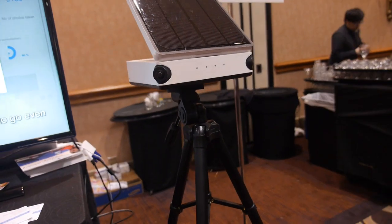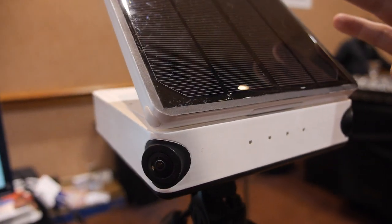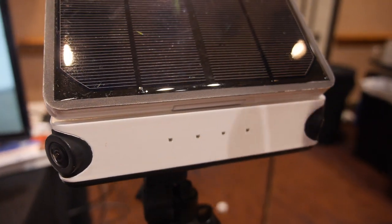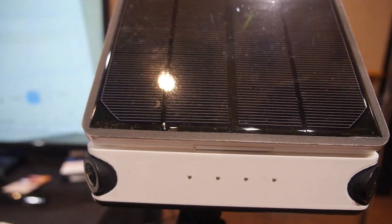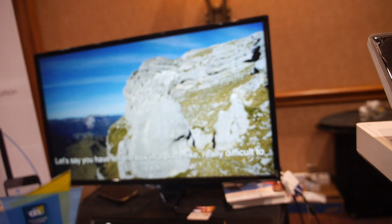And what are you showing here? So this is Taiki, a self-sufficient and connected camera which sends the pictures and data to a web app in order to edit and share amazing timelapses with a professional quality result.